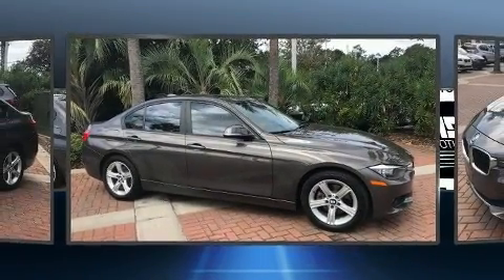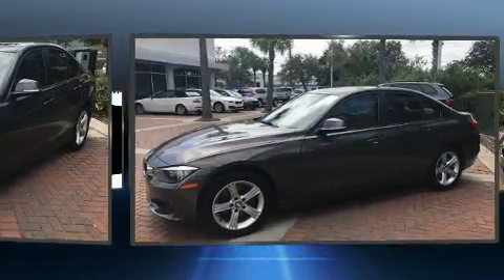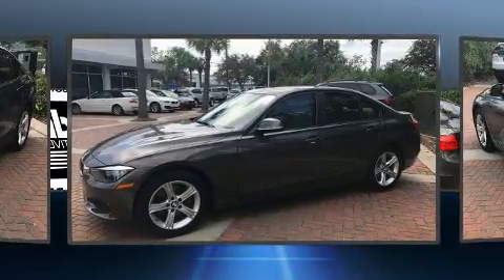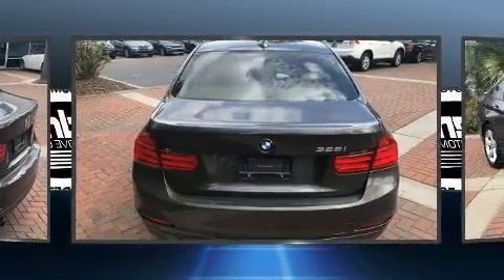You'll never lose visibility with rain-sensing wipers, which activate automatically when the drops start to fall. This vehicle has achieved certified pre-owned status by passing BMW's rigorous certification process. Our experienced sales staff is eager to share its knowledge and enthusiasm with you.